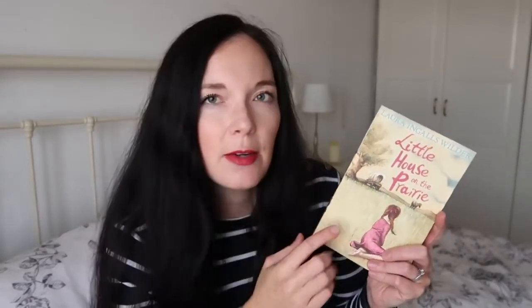We've also got this book by the same author called Little House on the Prairie - a very famous book. This is supposed to be her best book; apparently loads of people recommend it. We haven't read it yet, so I've got that for us to read as well.